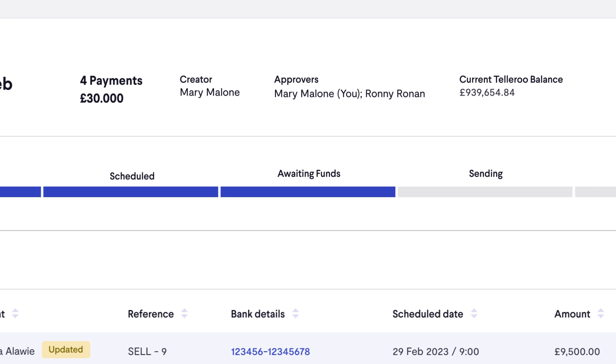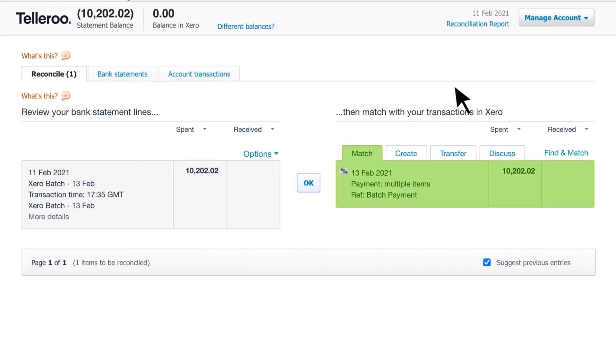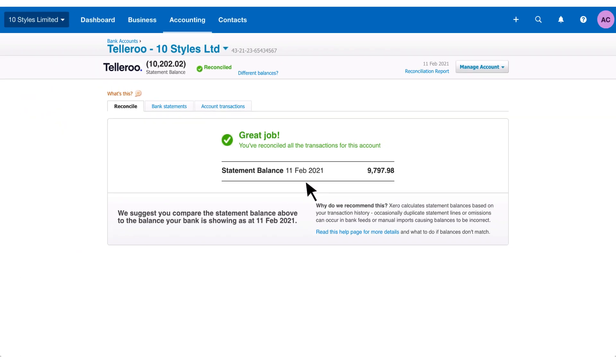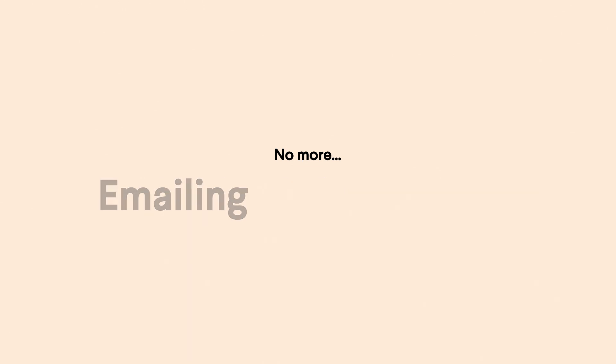Any changes are automatically synced back to Xero. Finance teams access the same data at all times, so reconciliation and monitoring cash flow couldn't be easier. You can check pay runs or go line by line when you need more detail. No more sending screen grabs, chasing information or emailing back and forth.